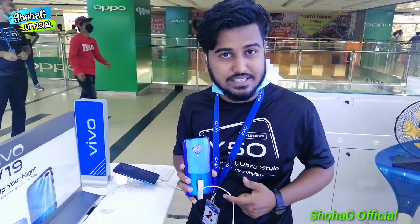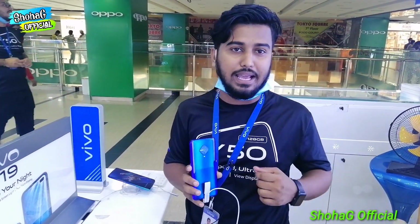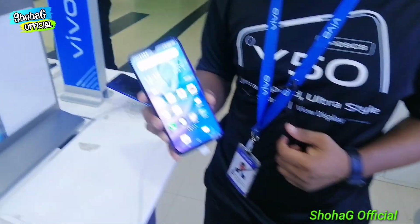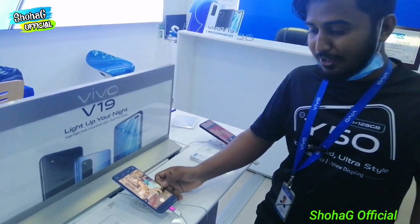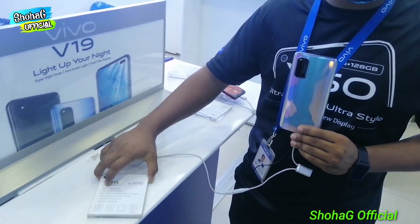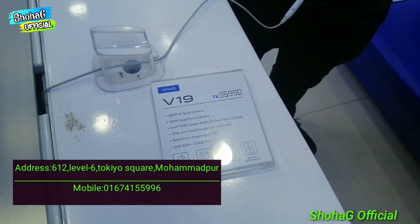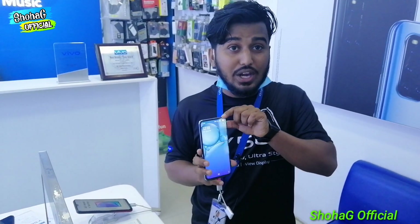It has an 8 MP camera, an 8 MP camera, a 2 MP camera, and a 2 MP camera. It has a 4-inch camera — it's a very small camera, but it has a 3 MP megapixel camera. You can see that the S1 is a 6-inch camera. This is a very different product. This is V19. This is the V series. This is all dual eye-view display.